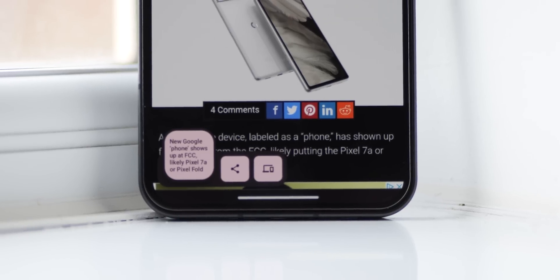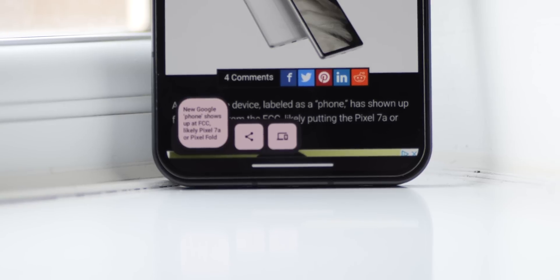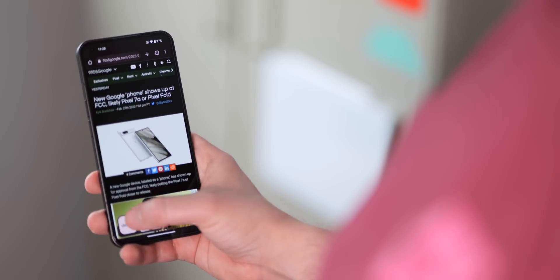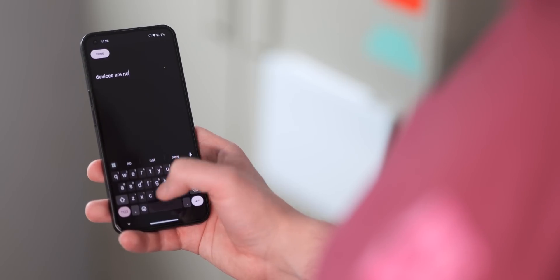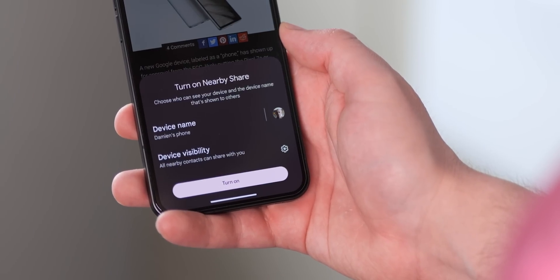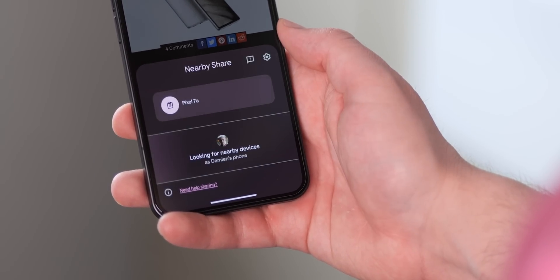Also, when you copy text anywhere within Nothing OS 1.5, the clipboard preview pop-up in the bottom left now has some more features. Tapping this little pop-up opens a new text editor window, where you can adjust or refine the text before pasting wherever you feel like. There's even a quick nearby share button, which looks like a small computer, when you want to send copied text to other connected devices — another nice bonus to using this clipboard function.